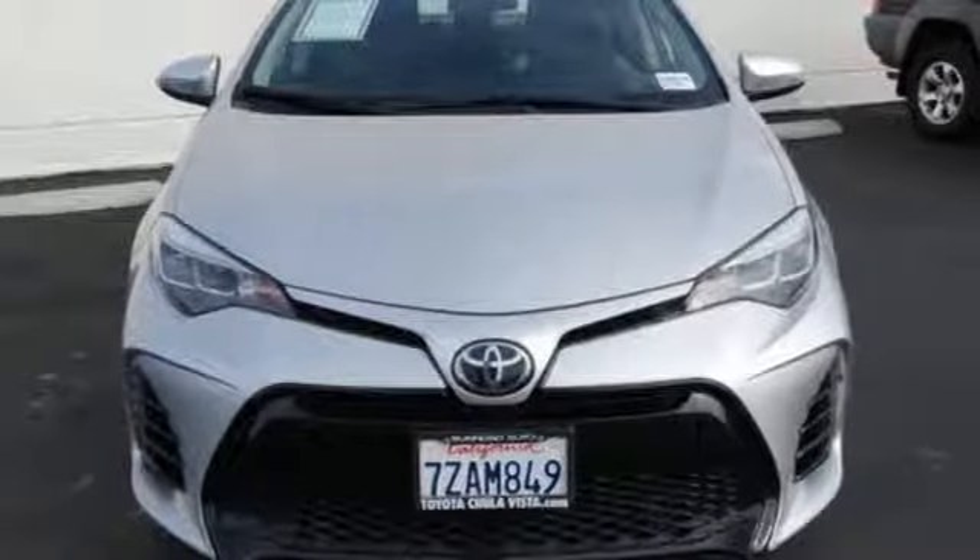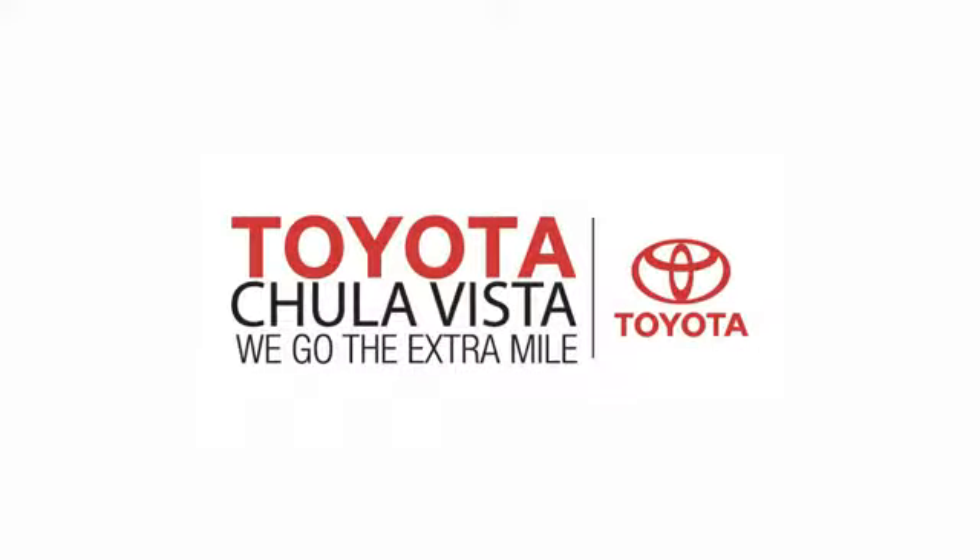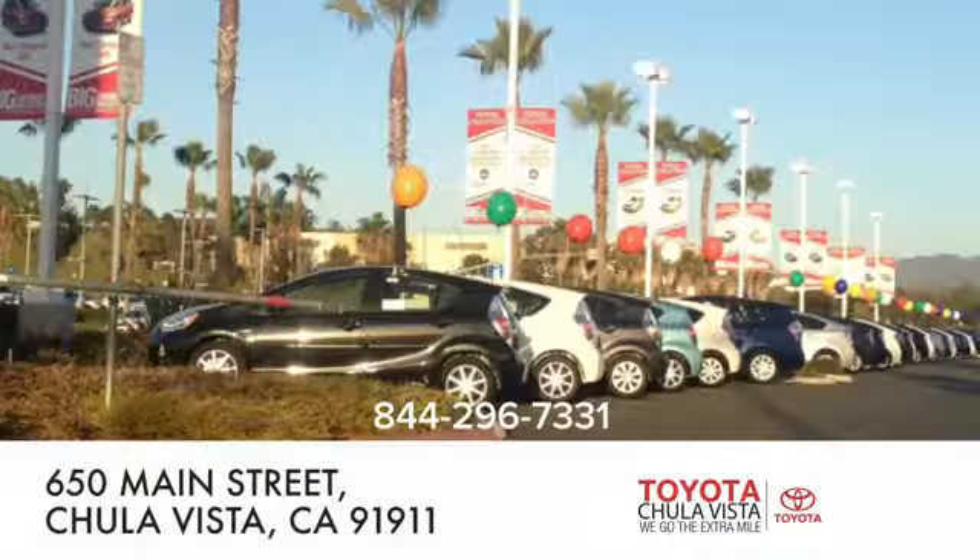There's even more to see in person. Take it for a test drive today. Call, click, or stop in to Toyota Chula Vista.